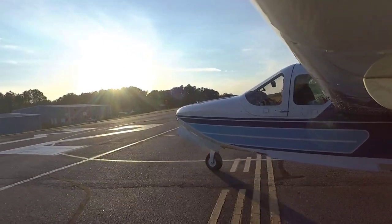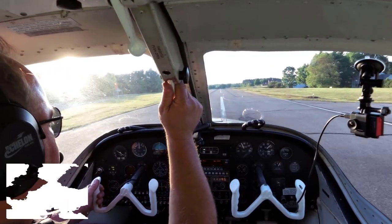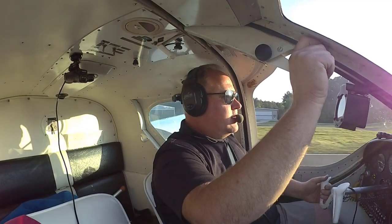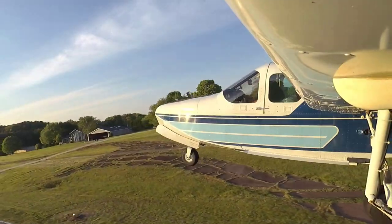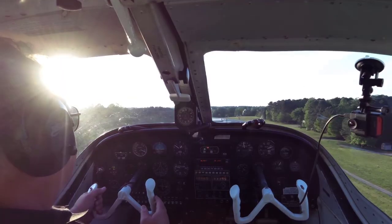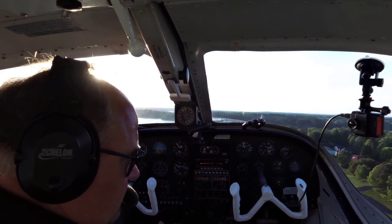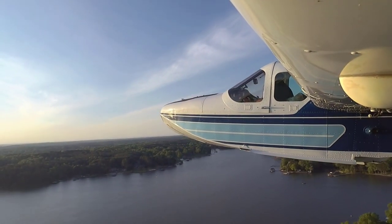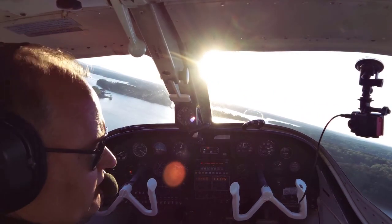Lake Norman traffic, Seaplane 935 departing runway 32, Lake Norman. Full throttle, everything is in the green, airspeed's alive, full power, 560, gear up. Lake Norman traffic, Seaplane 935 left crosswind runway 32, departing Lake Norman.